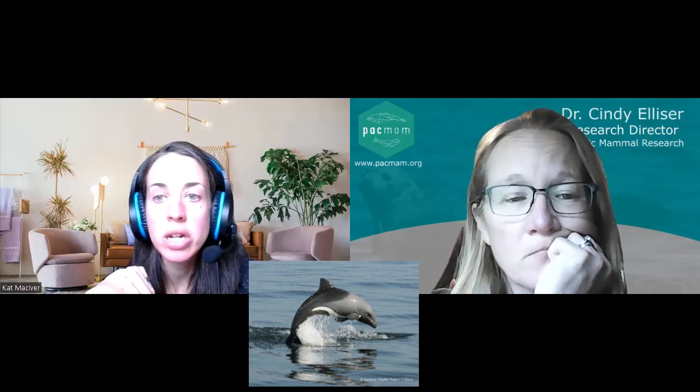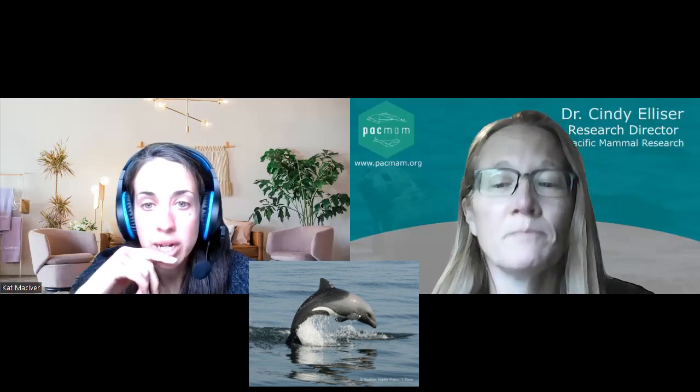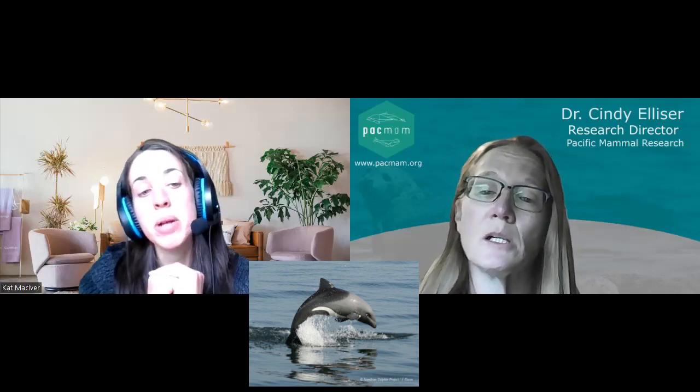In terms of coloration, they are very striking and distinctive. The head, dorsal fin, flippers, tail, and back are all a darker gray. The front part of the animal is a lighter gray with a nice dark eye patch around each eye, and the belly or underside is white. There are also flashes of white on the flank right below the dorsal fin. There's also a white patch between the pec fins — in males it ends in a point, while in females it widens out to cover the mammary slits, so you can tell sex by coloration.